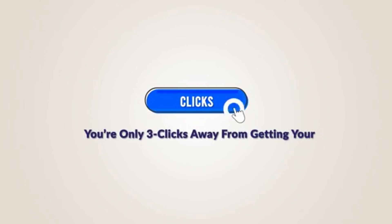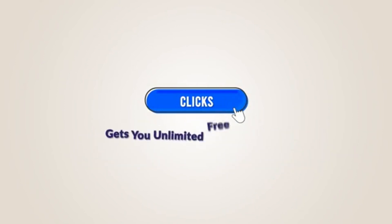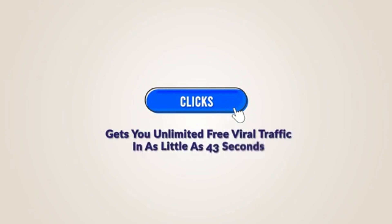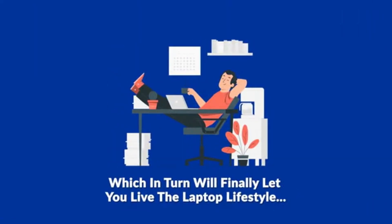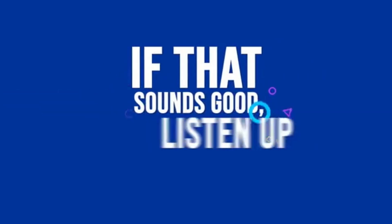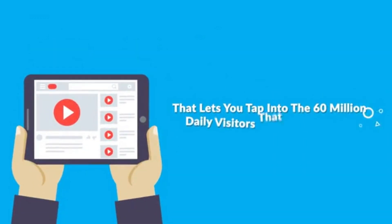You're only 3 clicks away from getting your hands on the world's fastest YouTube traffic app that gets you unlimited free viral traffic in as little as 43 seconds, without having to record or rank a single video, which in turn will finally let you live the laptop lifestyle. My team and I have built an amazing software that lets you tap into the 60 million daily visitors that YouTube gets without recording a single video.